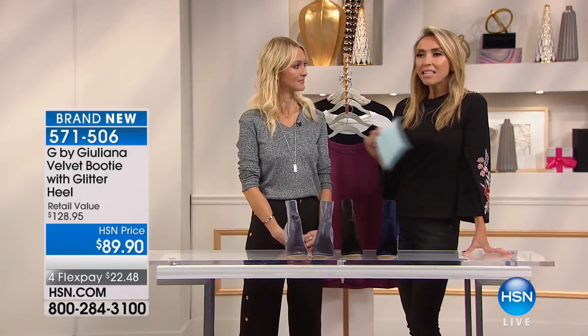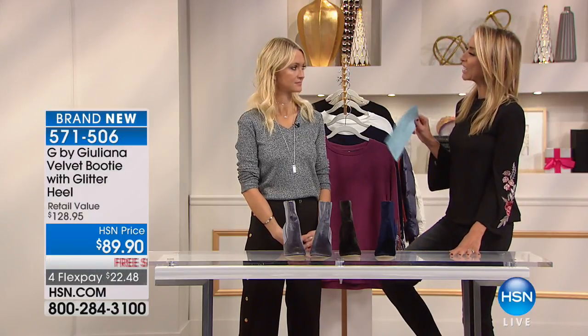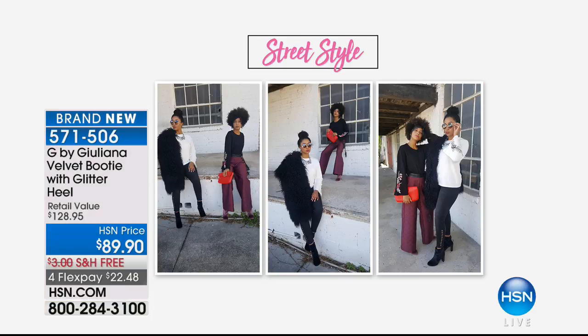What's nice about these is anything you wear for the holidays — even if you're just wearing all black — you're going to have these boots on, and when you cross your leg and that glitter heel shows, that's just such a great touch. But of course you can wear these all year long. I want to show you some of these street style photos — how awesome they look.